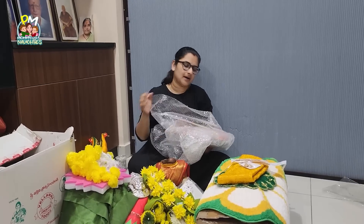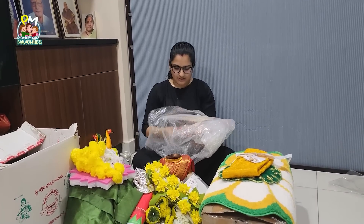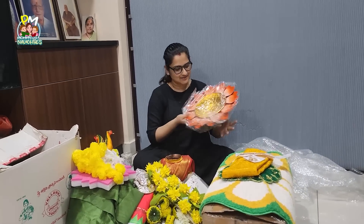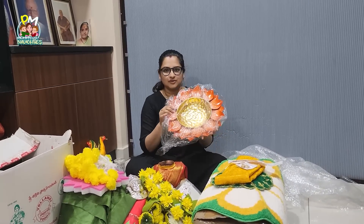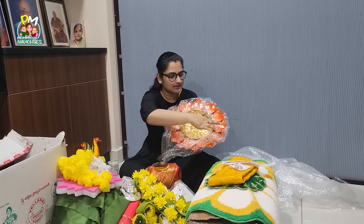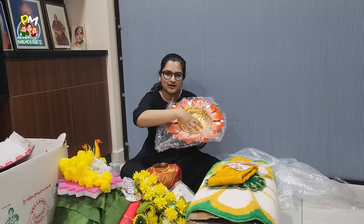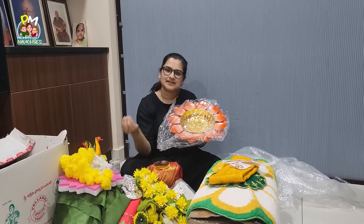Next, this is an orange bowl — I'm also using Amazon. The color is orangeish, reddish, peachish. We have to decorate the flowers in this orange bowl.